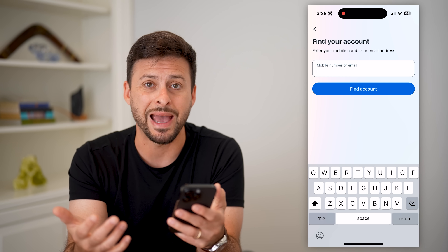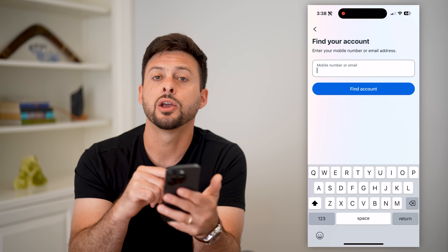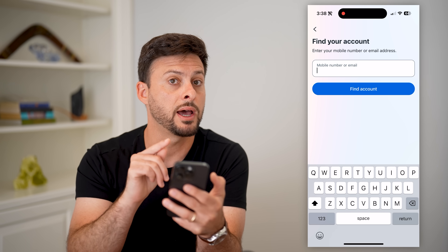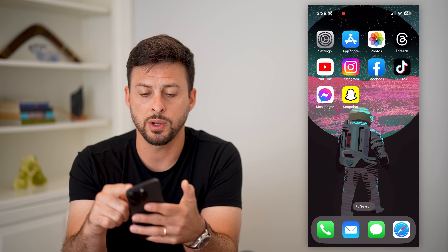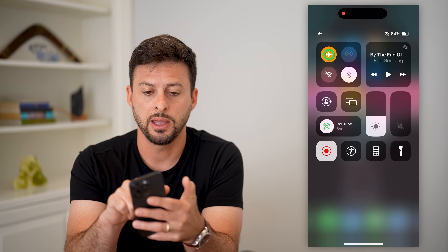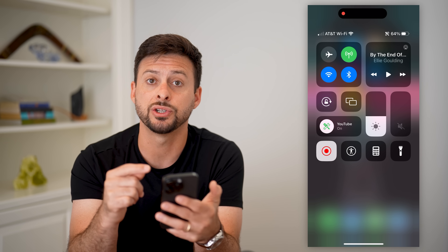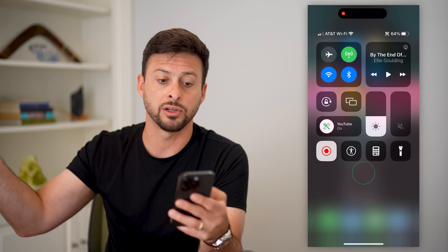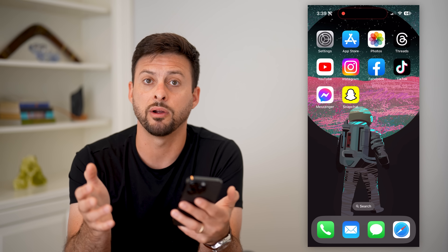One is you might just have bad signal wherever you are. Keep in mind SMS codes come over your cell carrier, not over your Wi-Fi or your data. So I recommend swiping down from the top right and just toggling on airplane mode and then toggling it back off. What this does is it resets the connection with your carrier, finds the closest tower, and a lot of times helps with bad signal wherever you are.